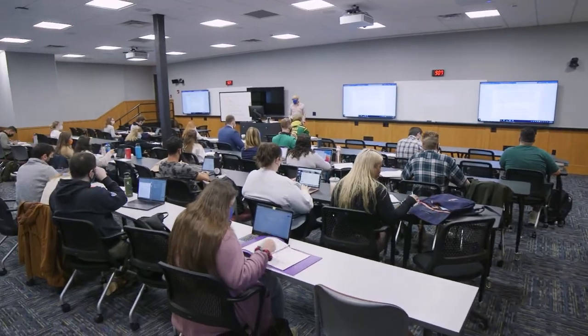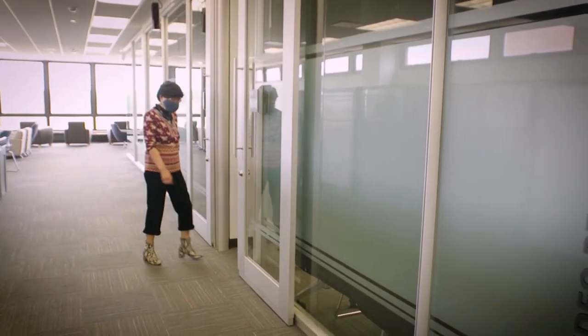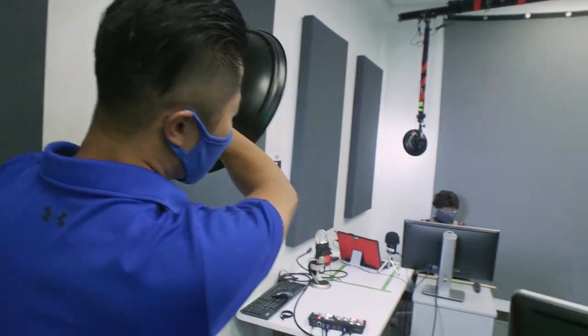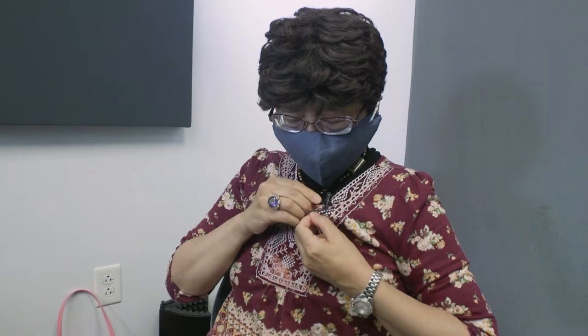I love the engagement with the students and the back and forth. We're so used to TikTok and Instagram and Facebook, so you've got to keep the class dynamic. I started using the video recording facility in the libraries because of COVID, and I fell in love with it. It's so professional.